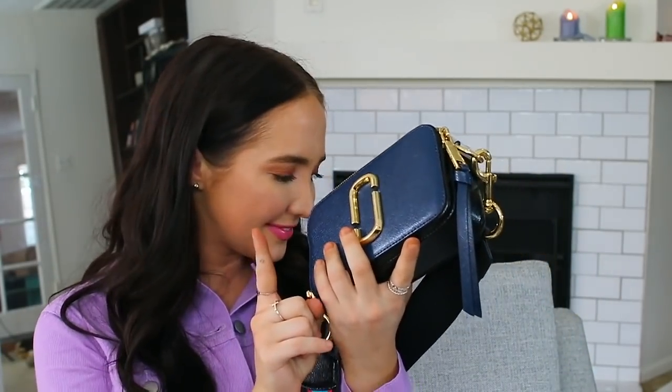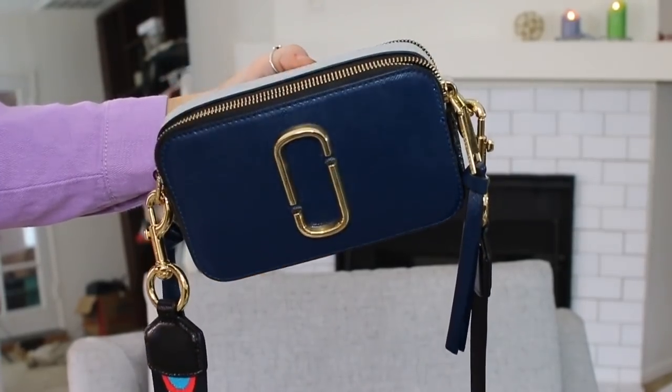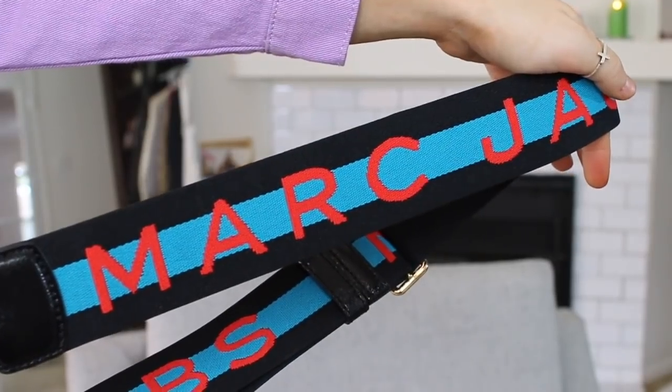Then I have this bag, which is the Snapshot bag, and this one was $295 — just under $300. This one is smaller. If you guys happen to care about having a camera in your bag, it does fit a camera. I love the strap on this one — this is what really sold the bag to me. You can actually buy the strap separately. I just found out you can get a leopard print strap, so I definitely want to get the leopard one for this bag. In the fall, this small bag with this strap is gonna be so cool.